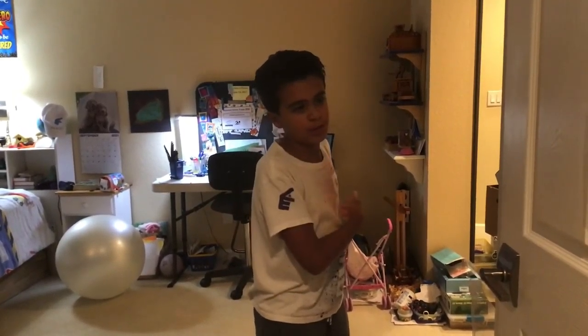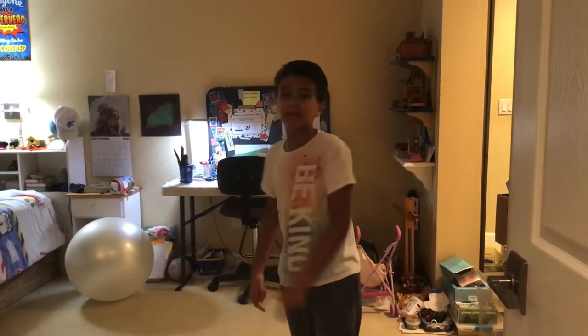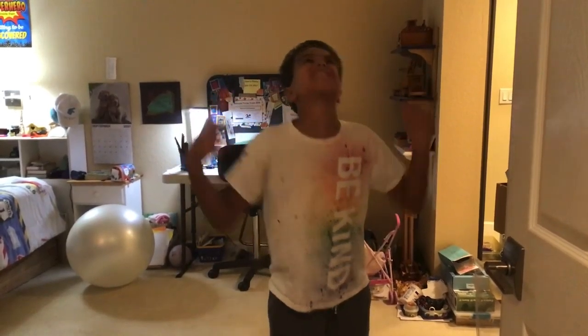Right behind me is my bedroom. It's pretty boring and there's not very much interesting stuff in here. So that is why today I decided that I'm going to be turning my bedroom into a candy store. Make sure you watch this video till the end because it is going to be insane.